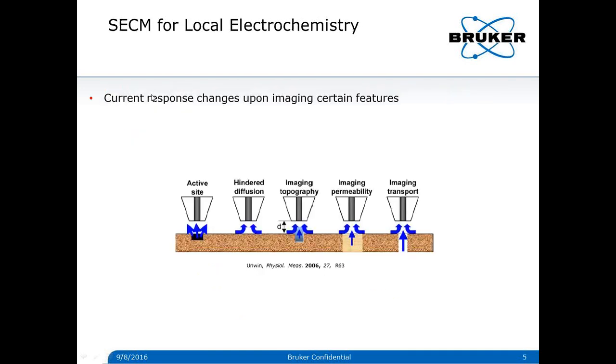Classic scanning electrochemical microscopy can extract various types of information, including differentiation of active sites from the electrode surface, understanding the diffusive transport of different species in solution, imaging surface topography, investigation of membrane permeability, and ion channels — for example, in biological samples like proteins.